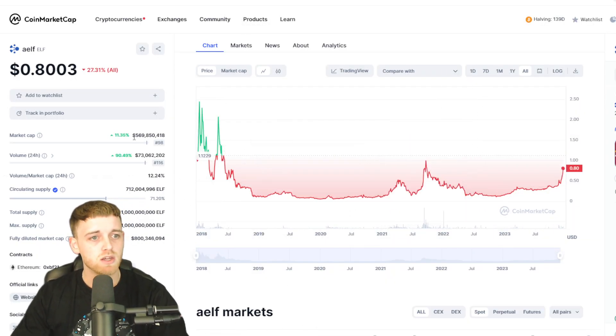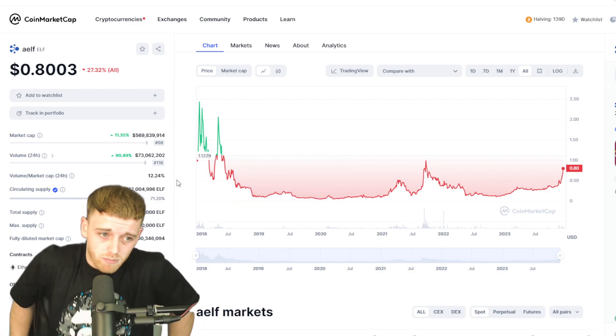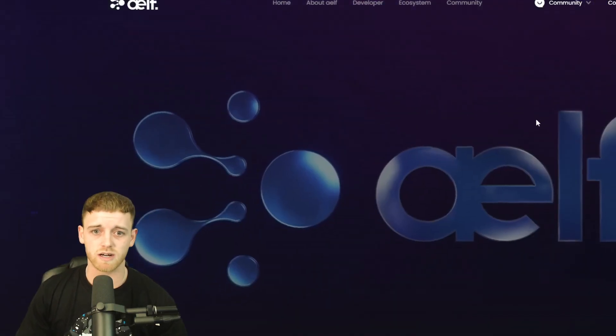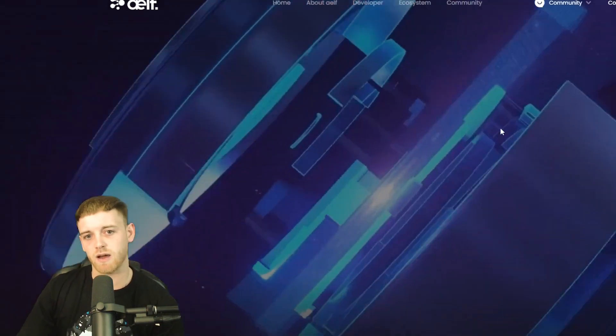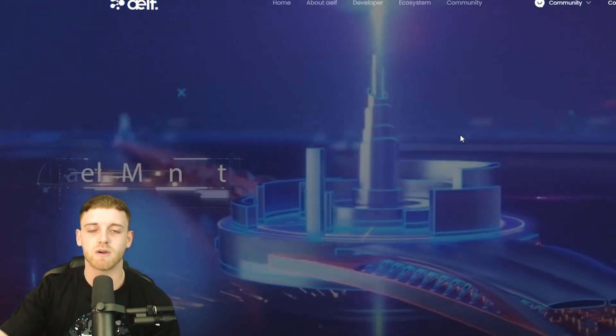Let's look at ELF on CoinMarketCap. The market cap right now is sitting around $569 million. This is its own blockchain — you could compare it to coins like Solana or DOT in the space. It's got a really clean website and nice utility as well, so this is definitely a coin I wouldn't overlook for the next bull run.